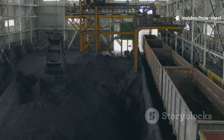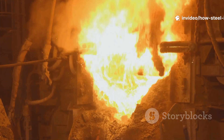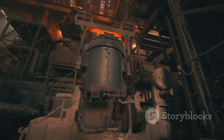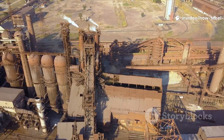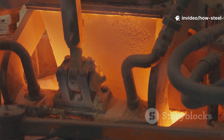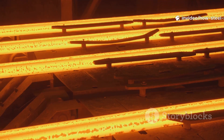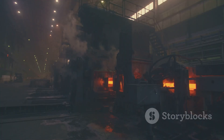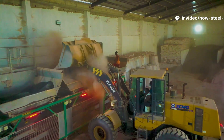Now that we've gathered our ingredients, it's time to cook. The kitchen for this particular recipe is a monstrous, fire-breathing beast called a blast furnace. Forget your backyard grill — we're talking about a steel-plated tower that can be over 100 feet tall, lined on the inside with special heat-resistant bricks. This thing runs 24 hours a day, 7 days a week, sometimes for years at a time without stopping. Shutting one down and starting it back up is a massive, expensive undertaking. It's a relentless, perpetually hungry giant, and our job is to keep it fed.